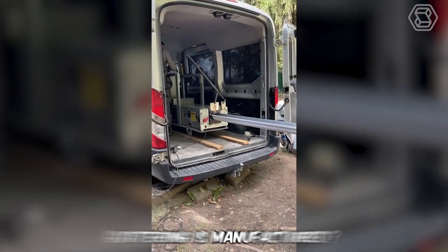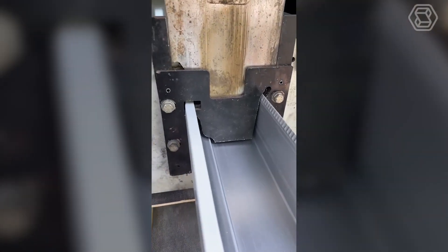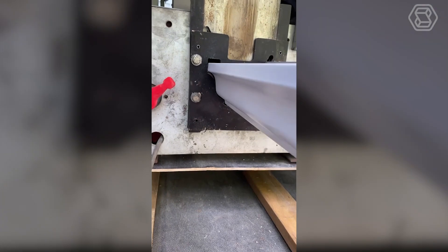Have you ever wondered how guttering is manufactured? Now you have a great opportunity to see the process with your own eyes — it's fascinating.